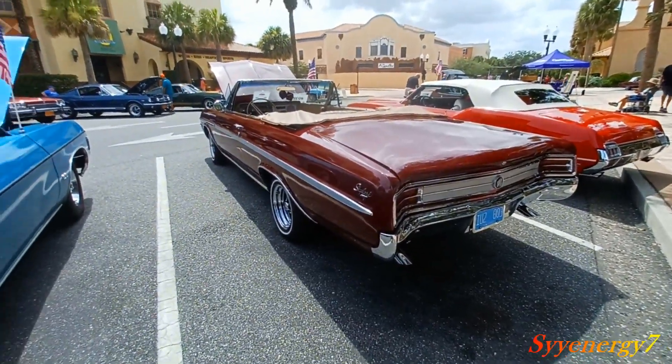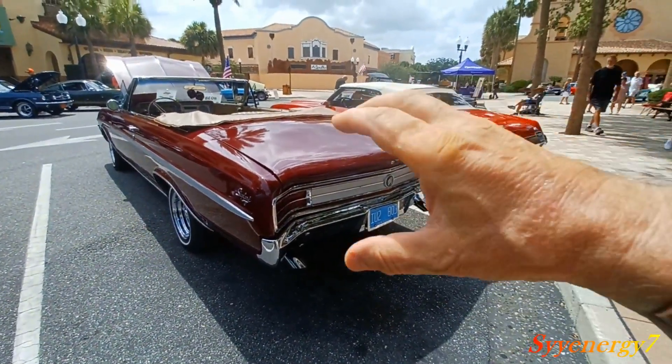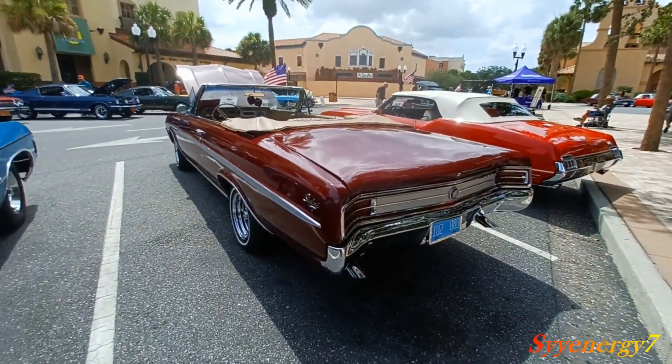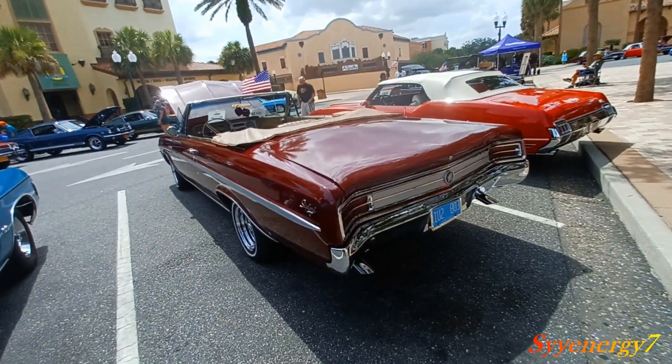They had those vent windows though. See this up in the front — they work. You see all the styling back here? That's all swoopy. These cars were a lot more simple than cars in the '50s, but still way more style than anything they make today.